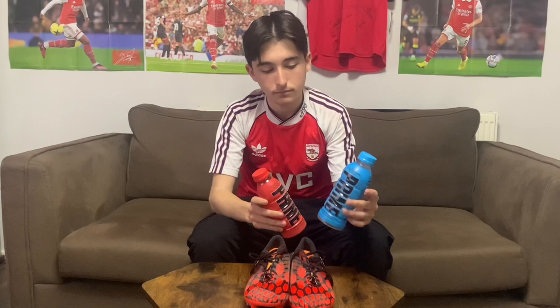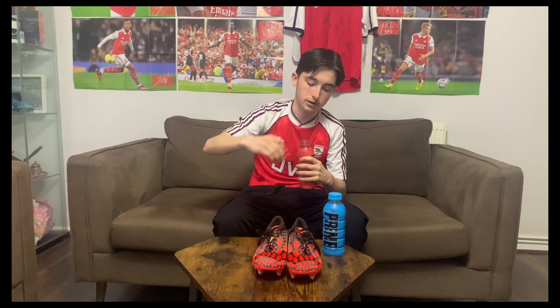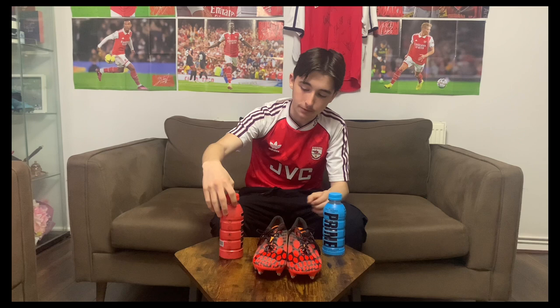We're gonna start off with the red Prime. I haven't had Prime in a long time, so I'm gonna give you a taste test before I get into the actual shirts and stuff. Very nice — I think it's quite good.